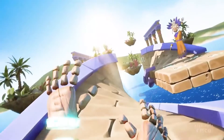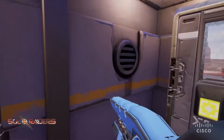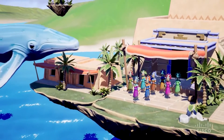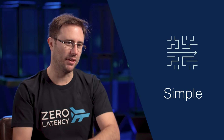Zero Latency is a company where we build free-run virtual reality systems. Customers can go to a venue and explore virtual worlds with up to eight people at the same time. The technology is very much a key part of the experience, but what we want is for that technology to also be completely out of the way.